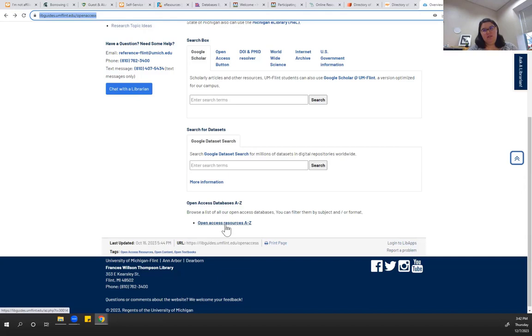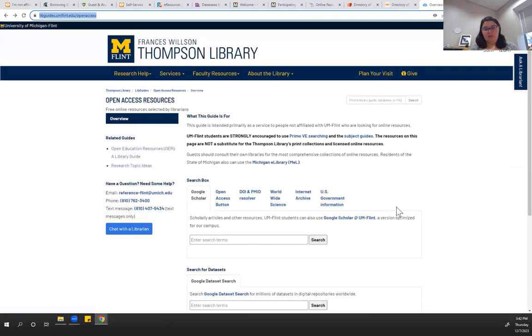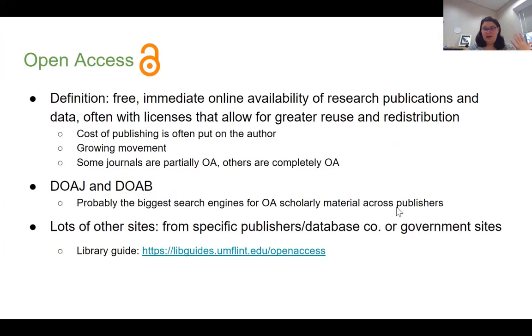Some of the things on this A-to-Z list aren't actually, in my opinion, truly open access — they are just available, but the licensing that truly makes something open access and reusable in the Creative Commons license sense is not always there. That's kind of the landscape of academic research after graduation.